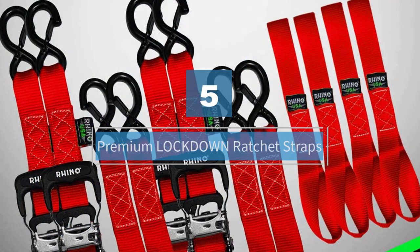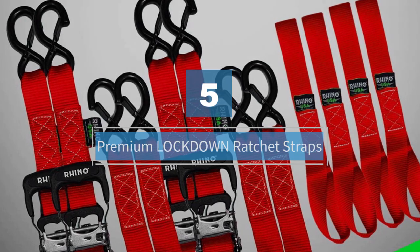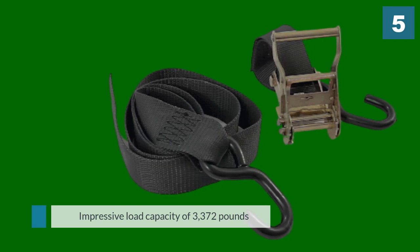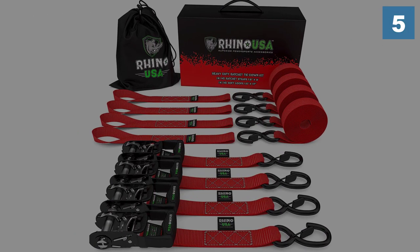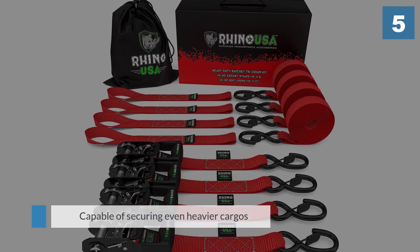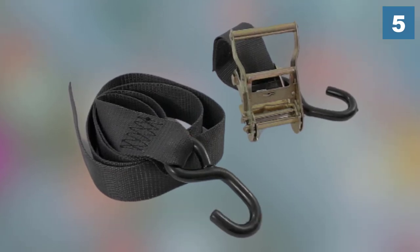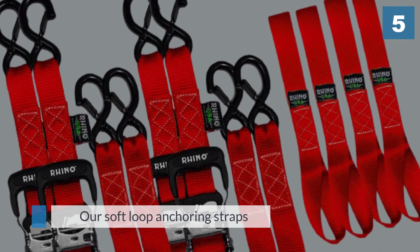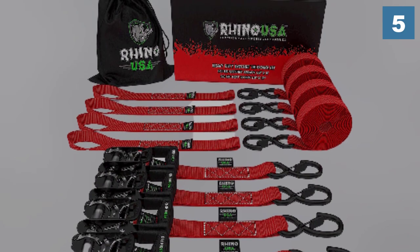Number five: Premium Lockdown ratchet straps. The next ratchet strap to earn a spot on our list is the premium design by Lockdown. With an impressive load capacity of 3,372 pounds, each strap is capable of securing even heavier cargoes from vehicles to agricultural equipment. This ratchet strap kit includes four straps along with a convenient storage bag for easier transportation and four soft loop anchoring straps.